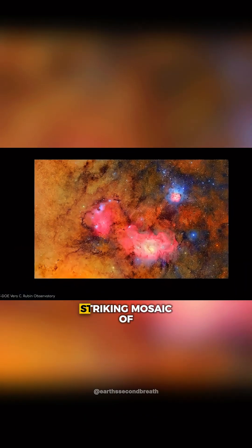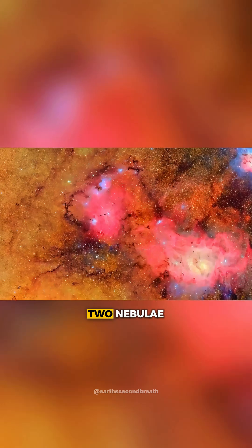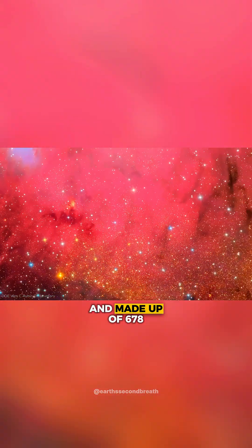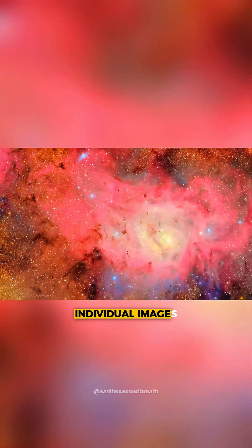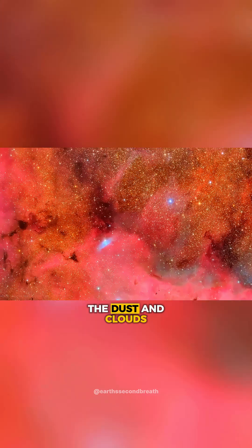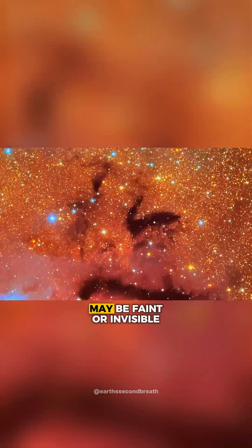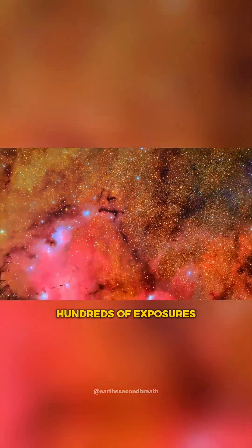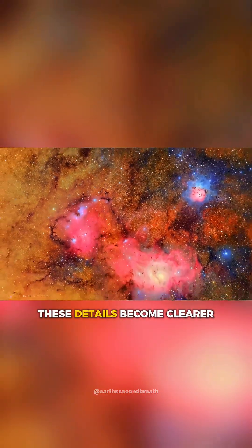Another early image is this striking mosaic of two nebulae, taken over just 7 hours, and made up of 678 individual images. In a single exposure, the dust and clouds that make up these nebulae may be faint or invisible, but by combining hundreds of exposures, these details become clearer.